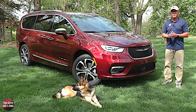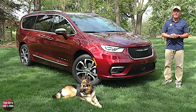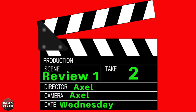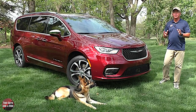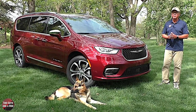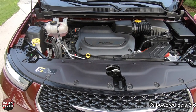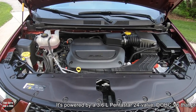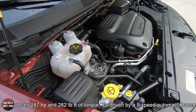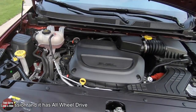This is the Pacifica Pinnacle trim level presented in Velvet Red Coat with a beautiful black and caramel colored quilted Napa leather trimmed interior, with an MSRP of $54,885. It is powered by a 3.6-liter Pentastar 24-valve double overhead cam V6 engine producing 287 horsepower and 262 pound-feet of torque, driven by a nine-speed automatic transmission with all-wheel drive.